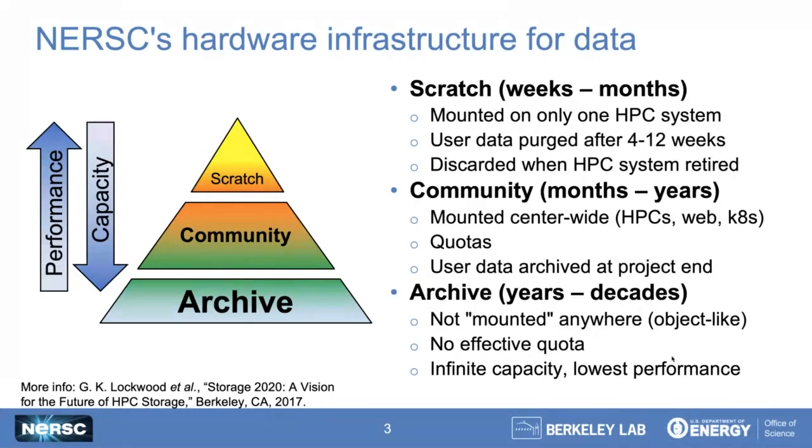Since about 2005, we've had this center-wide file system tier, which we're now calling community storage. This is where users keep their data for on the order of months to years for their scientific project or campaign. This tier is mounted center-wide on all of our supercomputing resources. We also have web interfaces so users can expose data via HTTP to the world, and a container infrastructure where users can stand up databases and services. We do not purge this tier — it's subject to quotas instead. Even after a scientific campaign ends, instead of deleting their data, we push it down to archive.